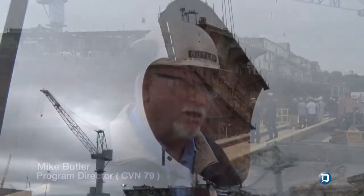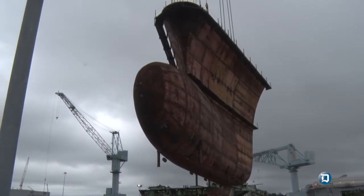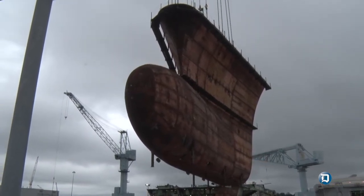As we build the ship and we're building larger and larger superlifts, you still erect the same amount of steel but in larger pieces. So on CDN 80-81, we're going to be down to about 300 to 325 of these.